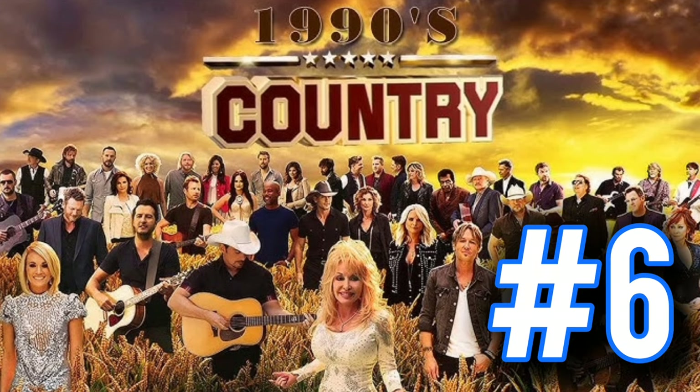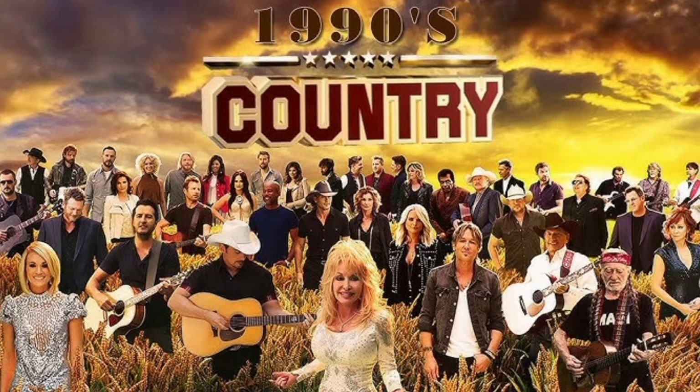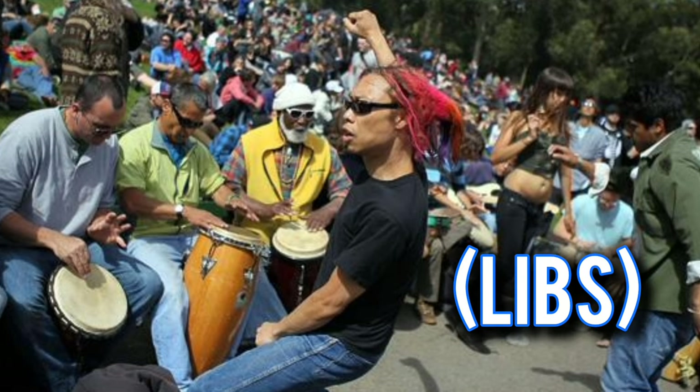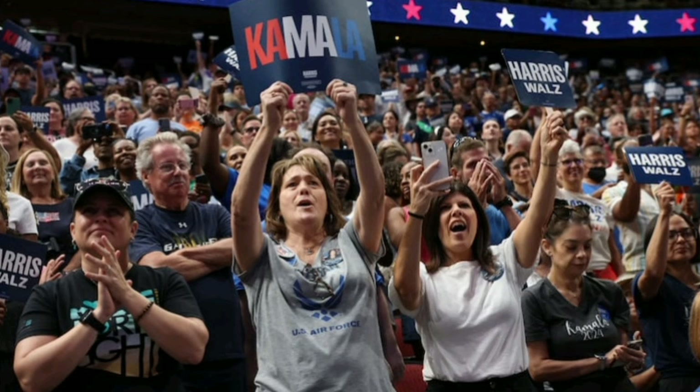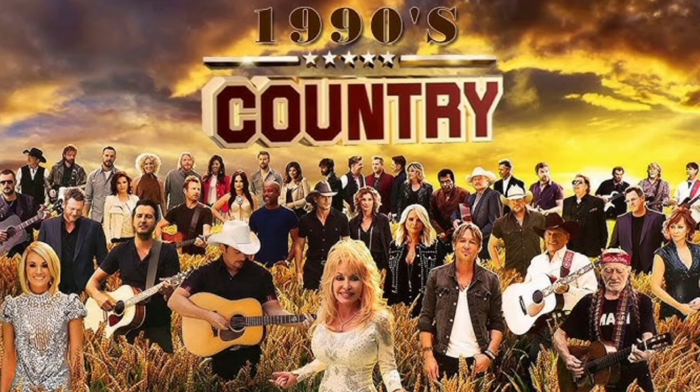Number six: they listen to vintage country music. I'm not talking about this brand new stuff — I'm talking about the music from the 70s, 80s, 90s, and maybe the early 2000s. You're not going to see a liberal hippie Democrat listening to vintage country music. They're not going to have Merle Haggard and Johnny Cash playing. It just doesn't happen.